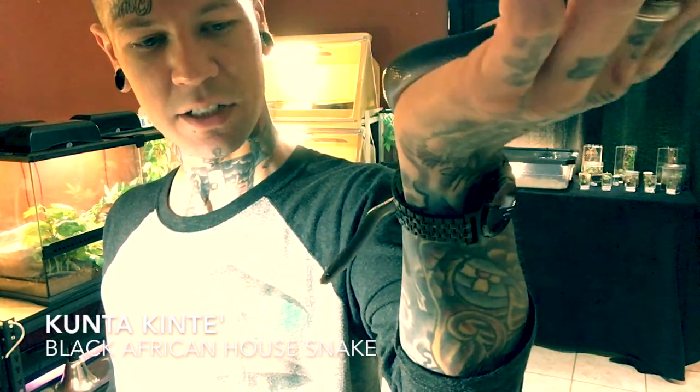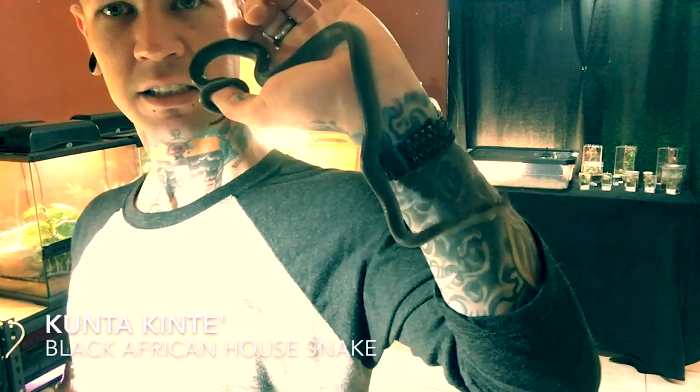It's cool having some of the smaller colubrids because I also have some bigger constrictors. Having variety in the collection is enjoyable to me. There's some days I want to chill with the smaller snakes and some days I want the bigger snakes out — it really just depends on what kind of mood I'm in. That is Kunta Kinte.